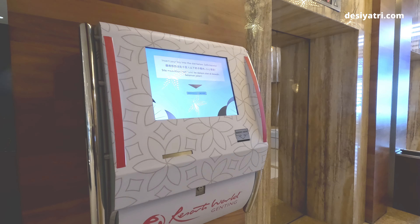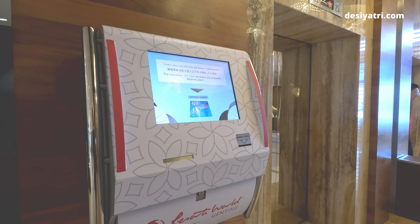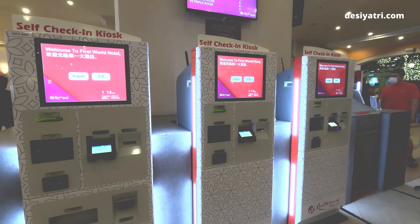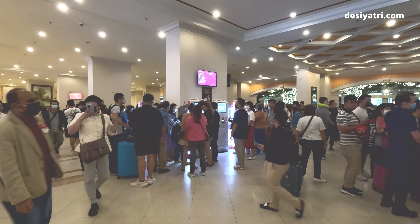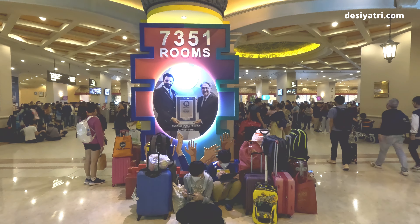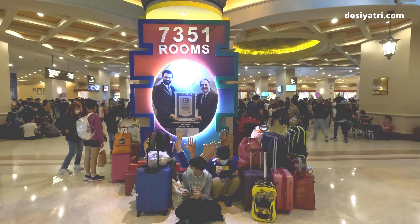It is easy to check out of First World Hotel because you just have to drop your keycard in a machine. But doing a check-in here is another story. Despite the many self-service kiosks, this is how the lobby looks around 3 pm — it is the world's largest hotel with 7,351 rooms, and there are queues everywhere.